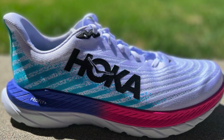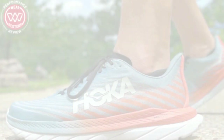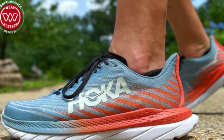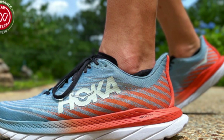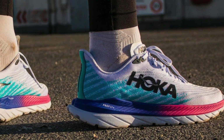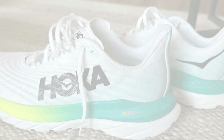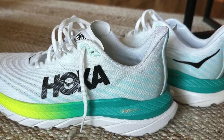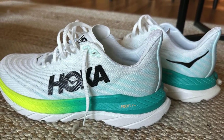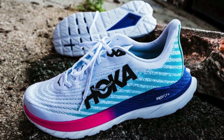The energetic ride is courtesy of the responsive foam, which not only cushions but also propels you forward, enhancing the overall efficiency of your run. And with a 5mm drop, the Mach 5 encourages a more natural midfoot or forefoot strike, which can be a game changer for many runners, promoting better form and reducing the risk of injury. In essence, the Hoka Mach 5 isn't just a running shoe — it's a revolution under your feet, designed to push the boundaries of what you thought possible.